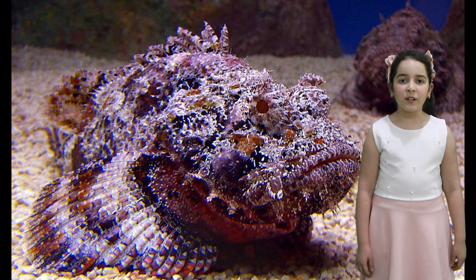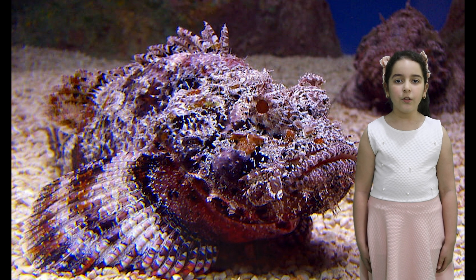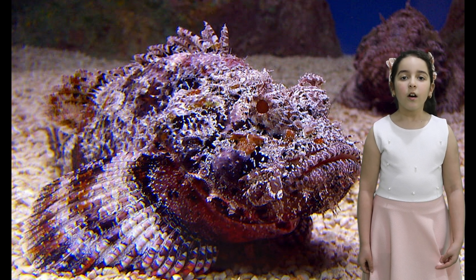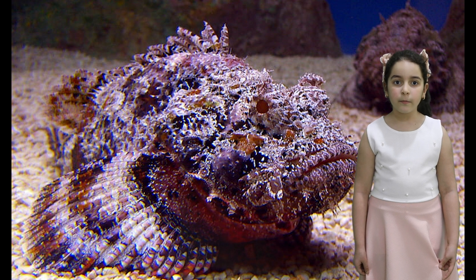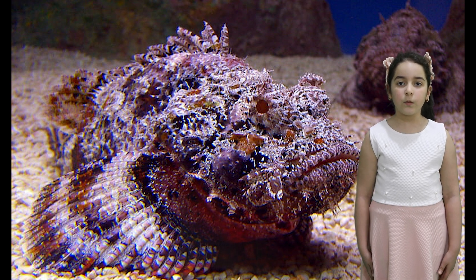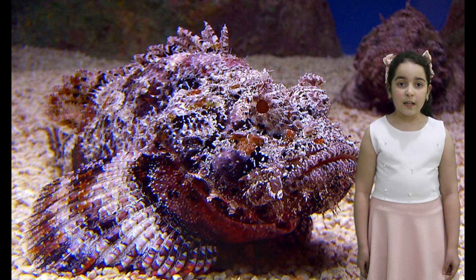Animals hide for different purposes. This fish is called the stonefish. It looks like stones on the bottom of the sea. It uses camouflage to get food. The fish it eats can't see it.